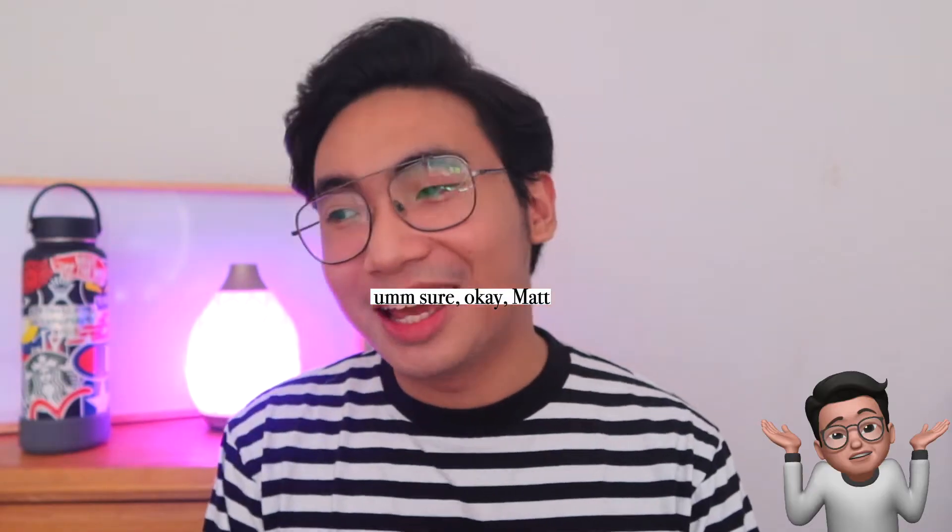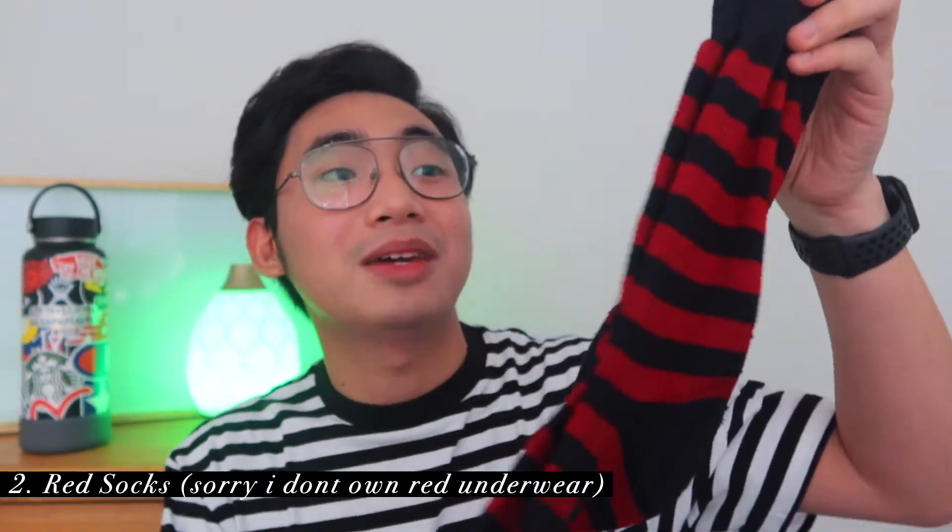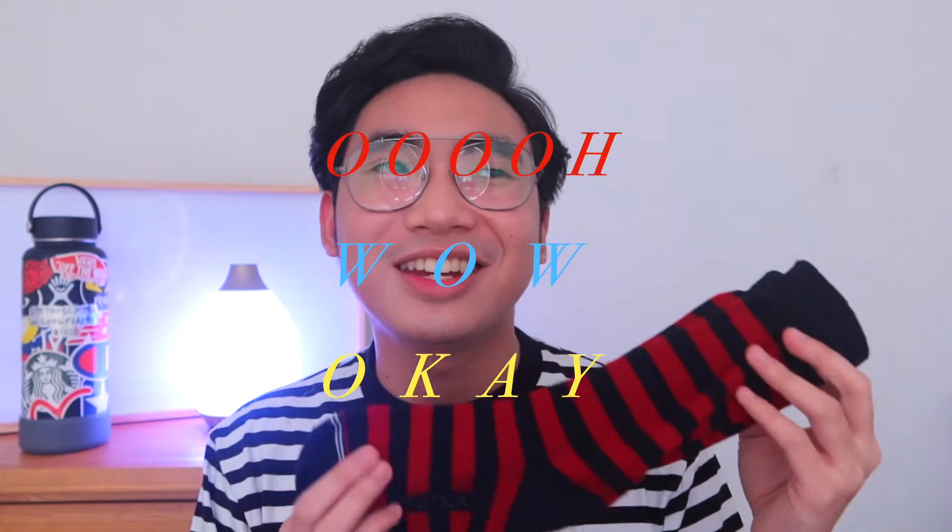I think everyone who's taking the board exam knows this, but there's a myth roaming around that you have to wear something red to pass the board exam. Some of my friends asked me if I was gonna wear something red. I told everyone I was not gonna do it — I believe in Jesus that he will make me pass, and in perseverance and working hard. But I'm a hypocrite. I wore red socks. These are the exact pair of socks I wore during the board exam. I also brought a red handkerchief just in case I had to cry in between exams. Luckily I didn't.